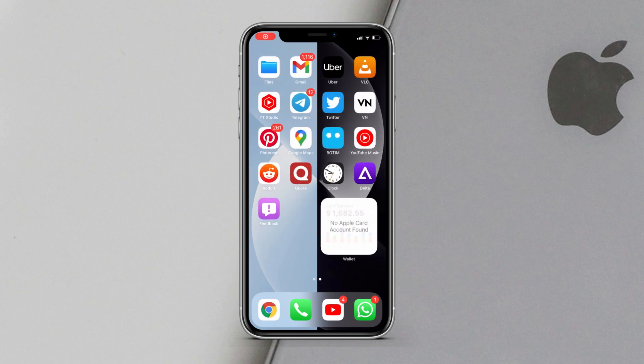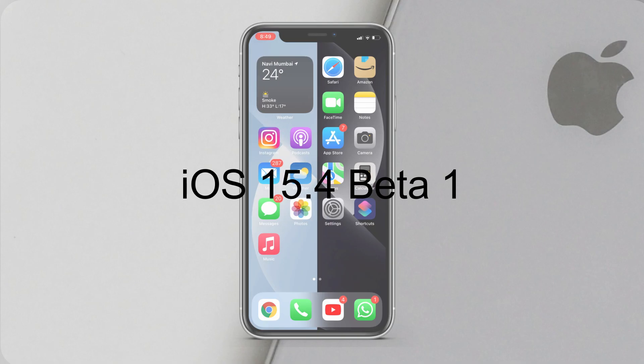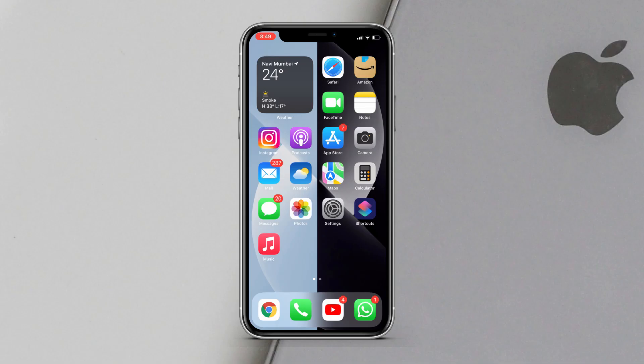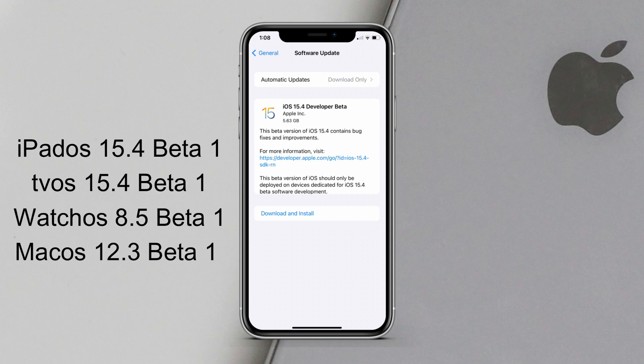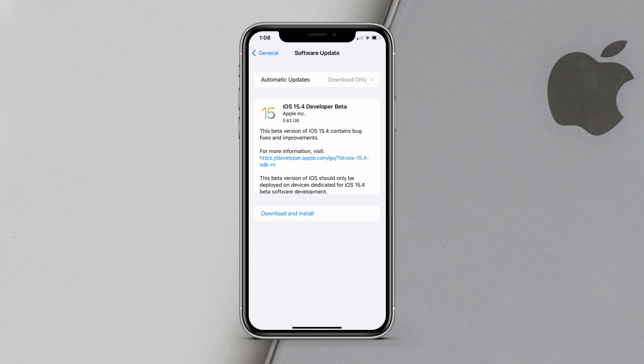Hey, what's up guys, this is everybody from Sock Tweaks. Apple has released iOS 15.4 beta 1 for registered developers just after a day of the public release of iOS 15.3 final version. In addition to iOS 15.4, we also got iPadOS 15.4 beta 1, tvOS 15.4 beta 1, watchOS 8.5 beta 1, and macOS 12.3 beta 1. In this video I will talk about iOS 15.4 beta 1 and all the new features and bug fixes.